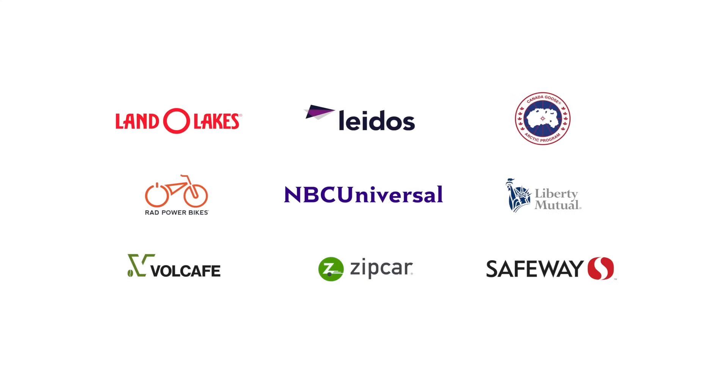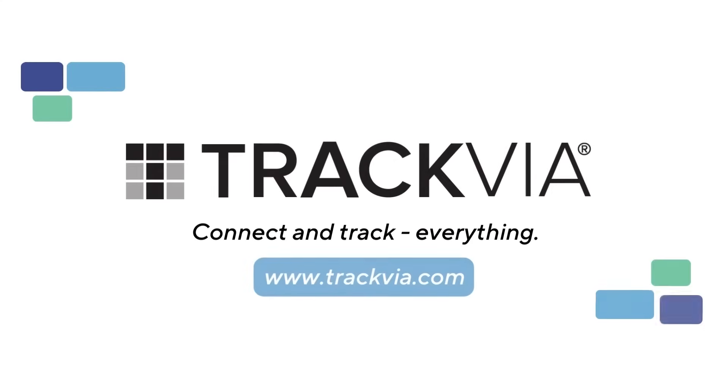Just ask some of our customers. Trackvia — enlightened workflow management for the modern enterprise. To learn more, visit trackvia.com.